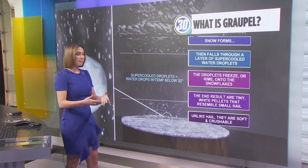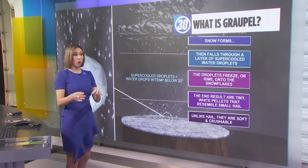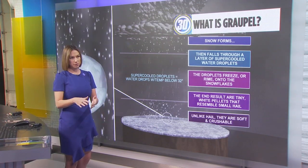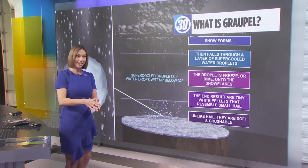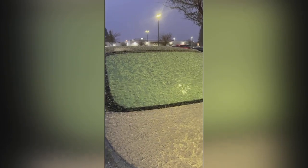It's a snowflake when it's falling, but then it kind of hits this layer of raindrops that are falling that are really, really cold. So the temperature of those raindrops are usually right around below 32 degrees. So that actually attaches onto the snowflake and kind of creates grapple. So you kind of get this white pellet, like what we saw.